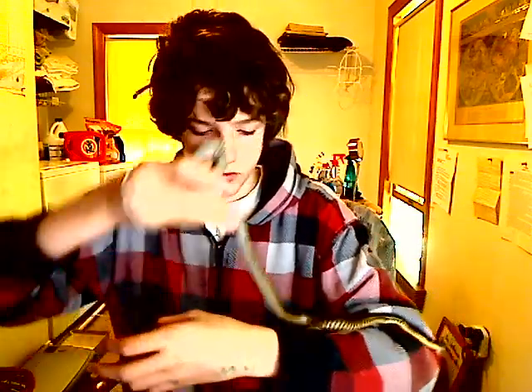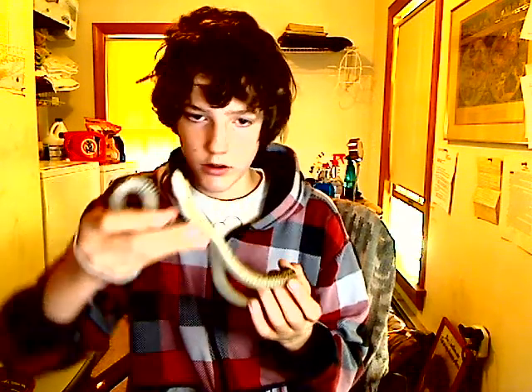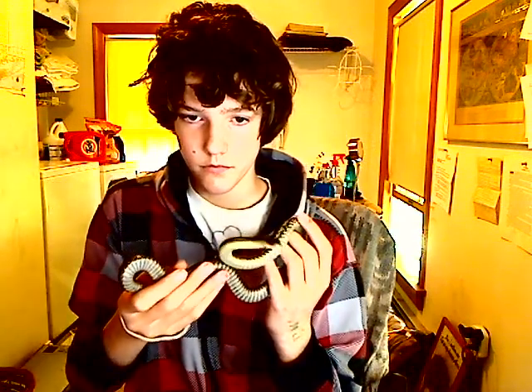That's her. Garter snakes are really fun pets to have — really easy pets to get, because you can either buy one or you can catch one.